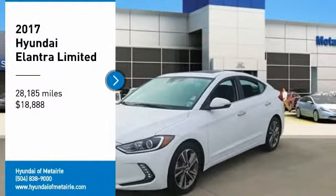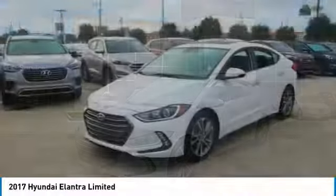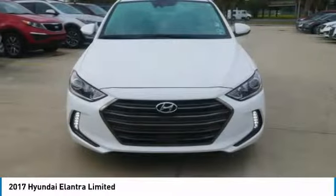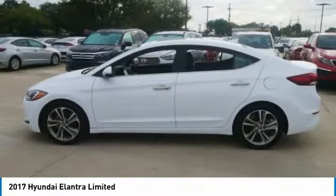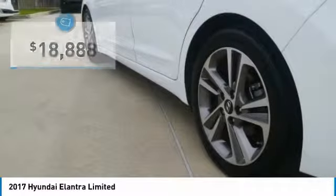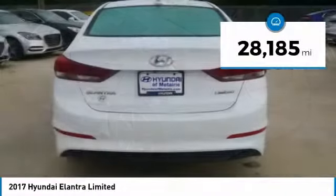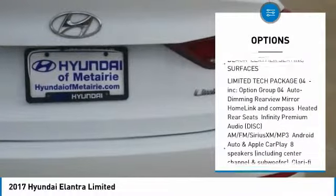Make a great choice today with a 2017 Elantra. The Elantra boasts the most interior room in its class and gets an exceptional 35 miles per gallon. With its luxurious standard features, the Elantra is an easy choice and is priced below $20,000. This vehicle has less than 30,000 miles.